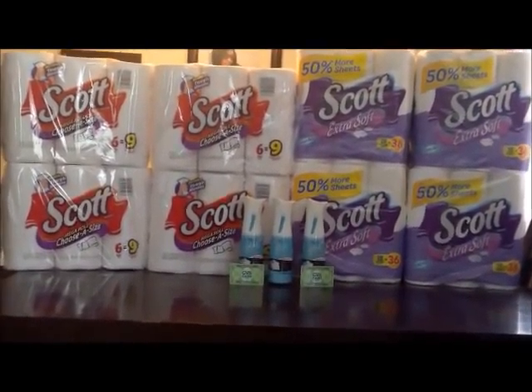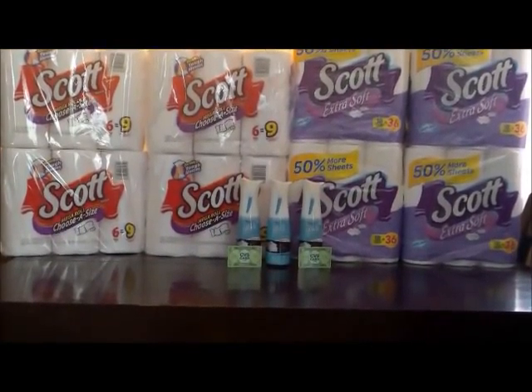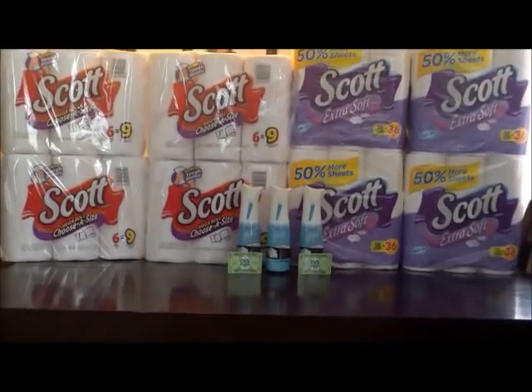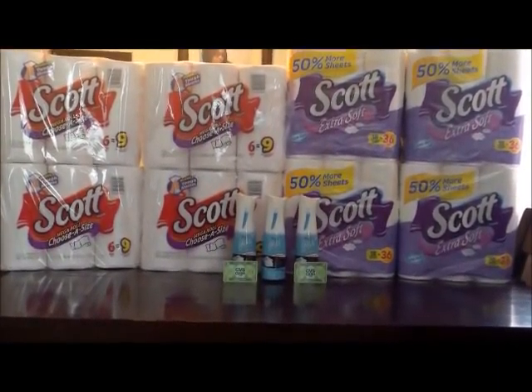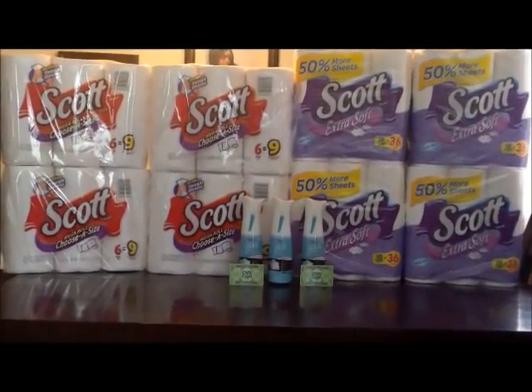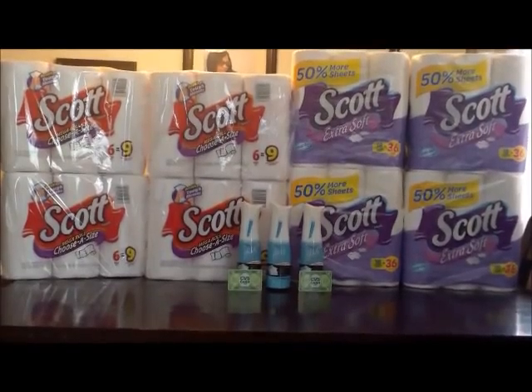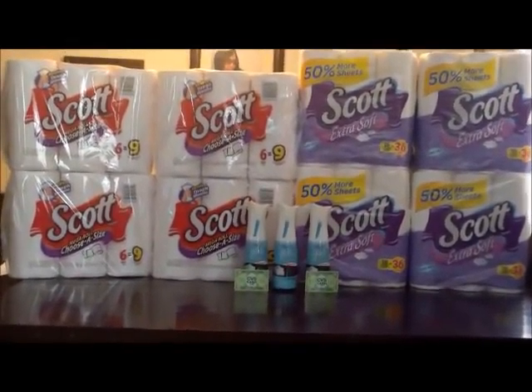I did the cash card deal at CVS — buy $30 in specific products and you get a $10 cash card. I decided to do it all at once because I was trying to figure out what to do with that $36 ECB we got from the Nivea deal. I figured this would be an excellent way to use that, so I did it twice.